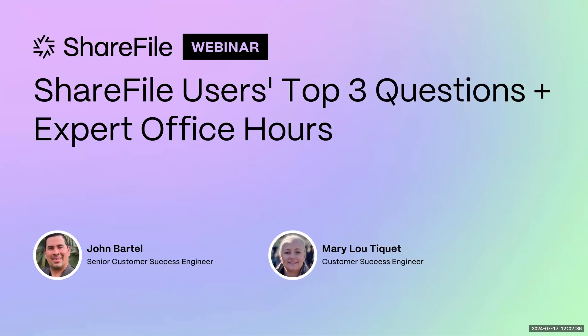Today we're going to talk about the top three questions that users have in ShareFile. We've collected these over a time period, understanding some of the frequent questions you come to support with. We wanted to be sure we shared that with everybody today, and this is a great place to talk about it because we have a nice list of panelists joining us.